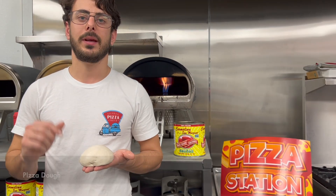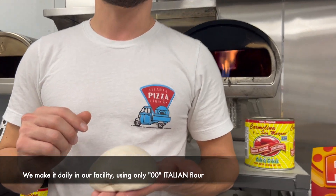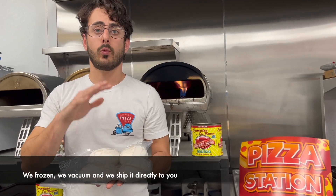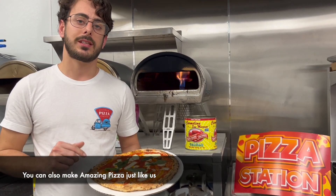This is the world's greatest pizza dough. We make it in our facility using only double zero Italian flour. We freeze it, we vacuum seal it, and we ship directly to you — so you can make amazing pizza just like us.